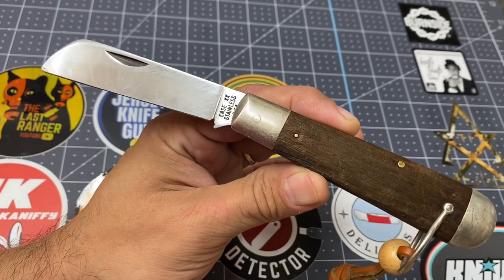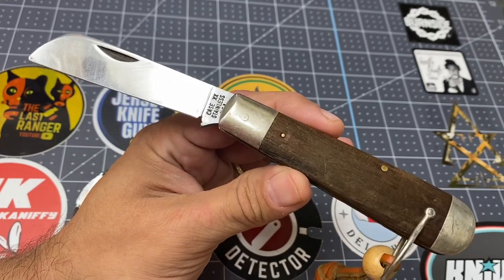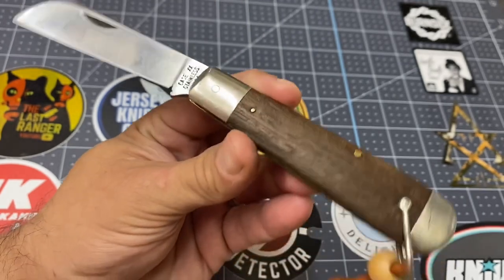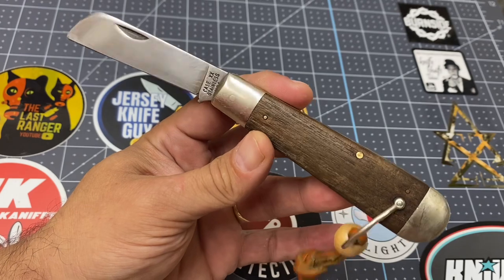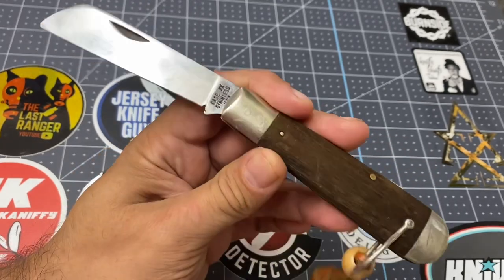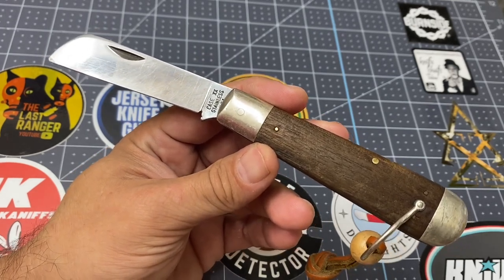Check this out — this knife right here is an example of the power of positive thinking, the law of attraction. I have one of these already, but it doesn't have the bail or clevis, and it's not in as good shape. I had to dye one of the covers because it wasn't looking as nice. I think I paid about 30 or 40 bucks for it, but this one is in far better condition.